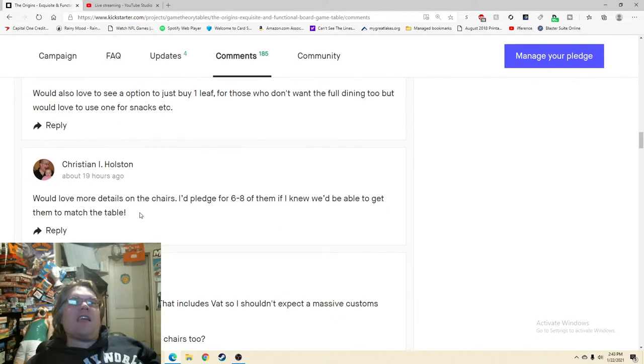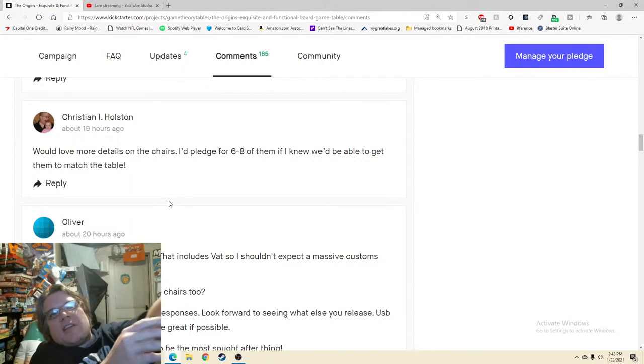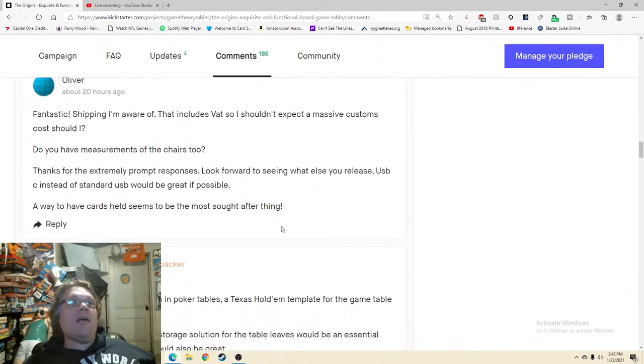'Would love more details on the chairs — I pledged for six today.' The chairs kind of just seem sprung on at the end. I knew about the dice tower, the trays, the dining top — but where did the chairs come from? I agree. And there are more unanswered questions: measurements of the chair, VAT and customs information. There are direct questions not being answered. You've got people on your team — just say 'hey, would you mind handling some of the comments section?' Just the lighter stuff, engagement responses.